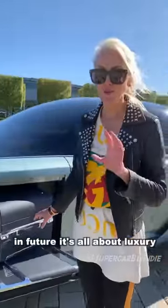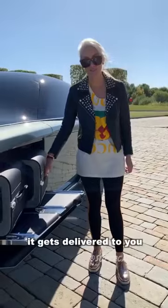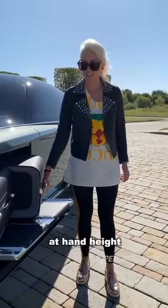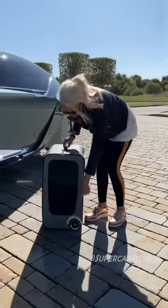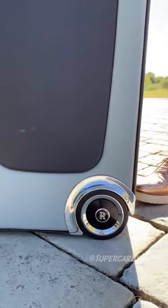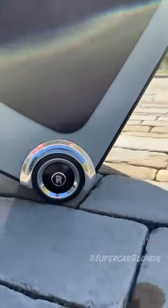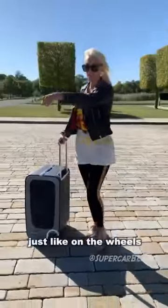In the future, it's all about luxury. Instead of having to dive in and pull your luggage out, it gets delivered to you on the side at hand height. Even the Rolls Royce badge on the luggage is weighted — it stays upright, just like on the wheels.